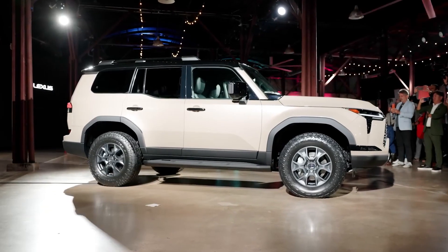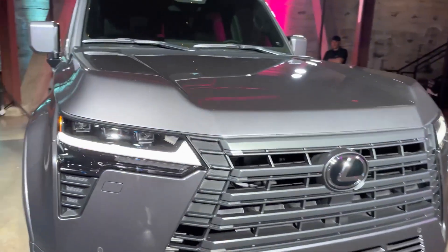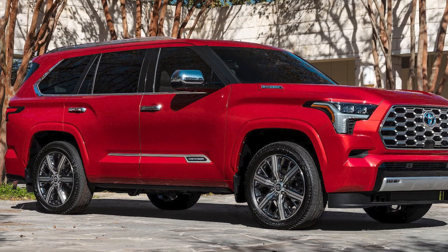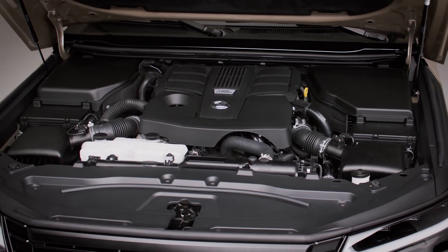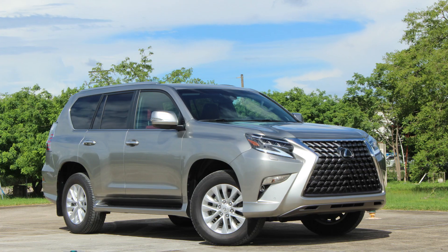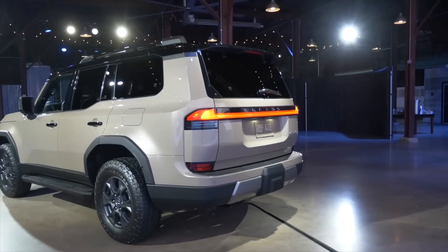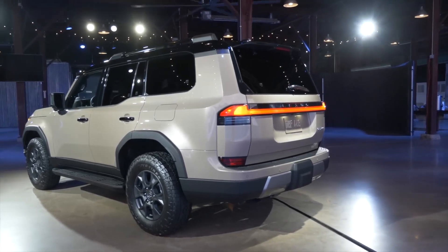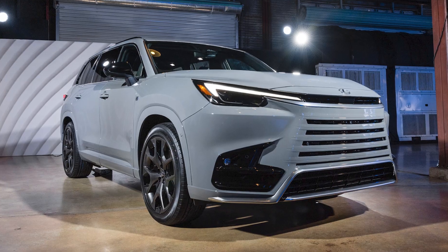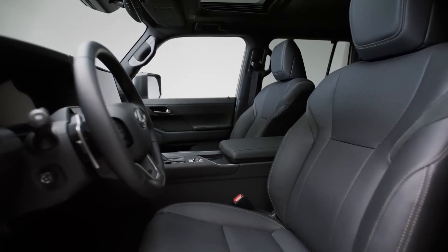The new GX's boxy design looks like it will age well, which is important for a vehicle that typically has a long product cycle. The 2024 GX shares its platform with the Toyota Sequoia and Toyota Tundra, and it is available with a twin-turbo V6 engine with or without hybrid assist. This is a significant change from the previous GX, which was powered by a V8 engine. The new GX also slots into the Lexus SUV lineup between the flagship LX luxury off-roader and the TX SUV, which is similar in size but more focused on interior space and on-road refinement.